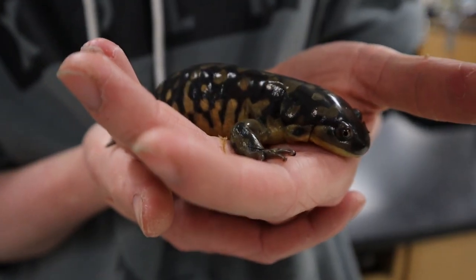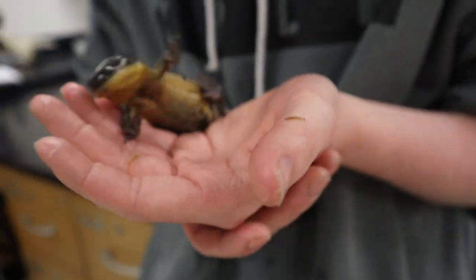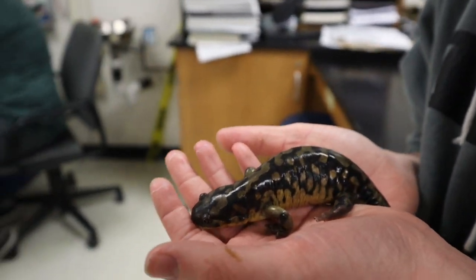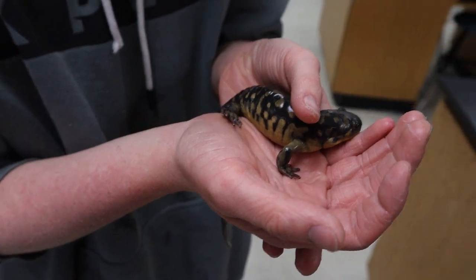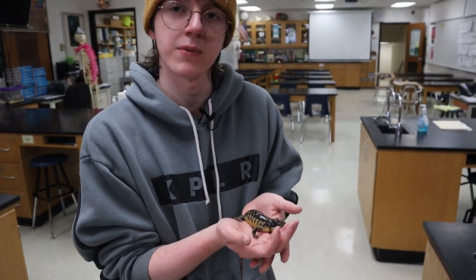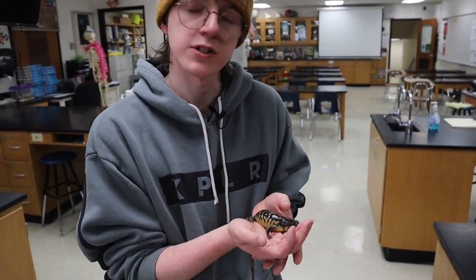This little guy here is a tiger salamander. Very common to find around these parts during springtime, because that is their mating season. You can usually find them by a forest, or under logs, or by rocks. He also likes to eat small insects, and occasionally even a small mouse.